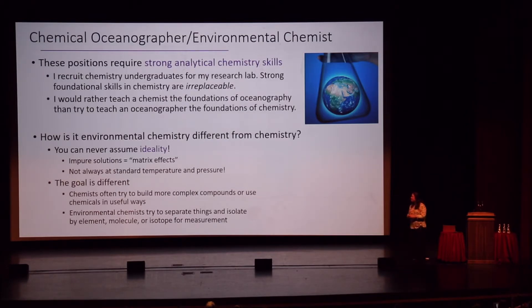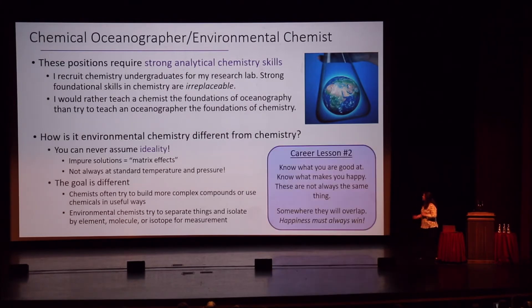The goal of environmental chemistry is also different. Chemists are often trying to build more complex compounds; we as environmental chemists are trying to separate, isolate, and measure chemicals or their isotope ratios in order to understand a process. Instead of building, we're separating and measuring with high accuracy and precision. Career lesson number two: when you take classes through your undergraduate career, think hard about what you're good at and what makes you happy. The things you're good at and the things that make you happy aren't always the same, so keep looking — somewhere they're going to overlap. Happiness has always got to win.